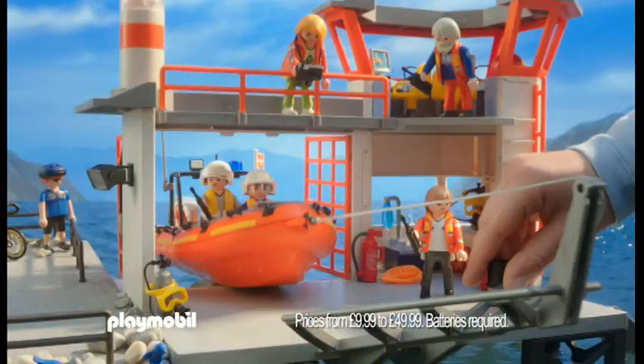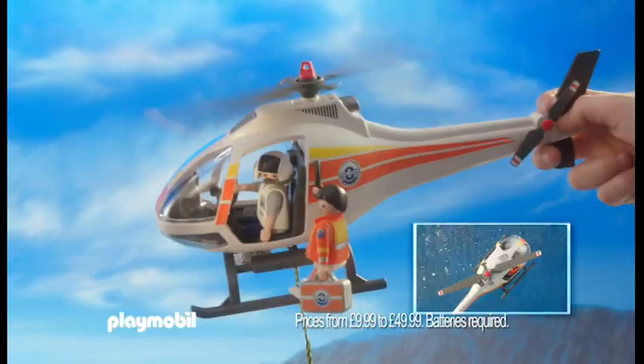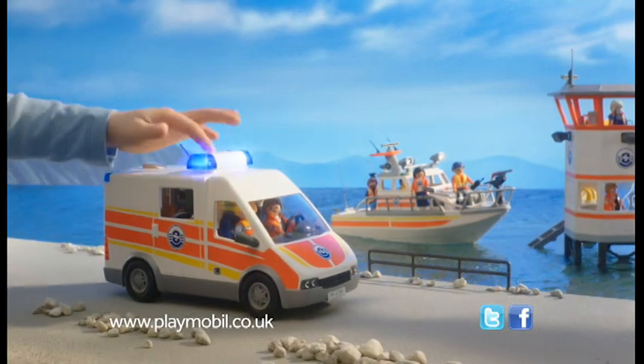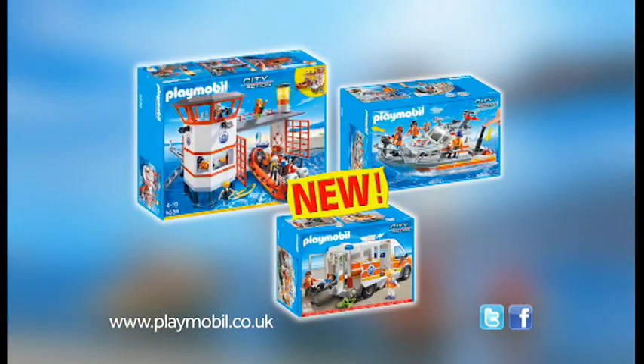Exciting adventures with the Playmobil Coast Guard. Quick, lower the boat out of the station. The fire boat arrives to put out the flaming barrels, while the helicopter takes the life raft back to the ambulance on the shoreline. The great new Coast Guard theme from Playmobil. Available now.